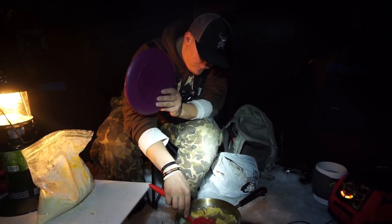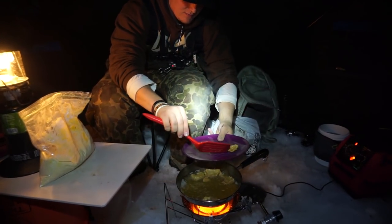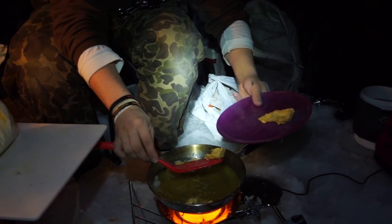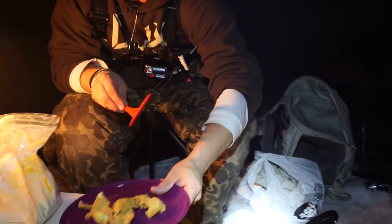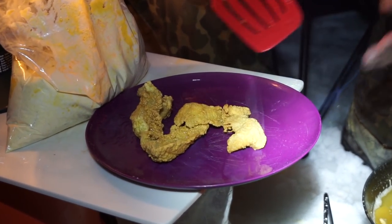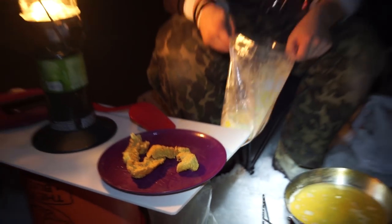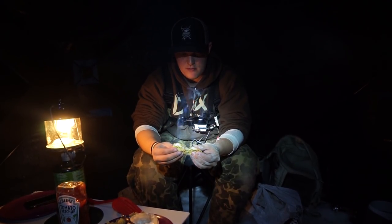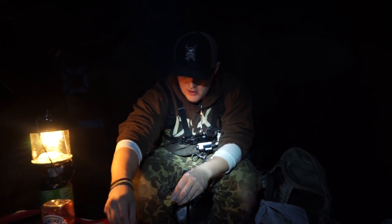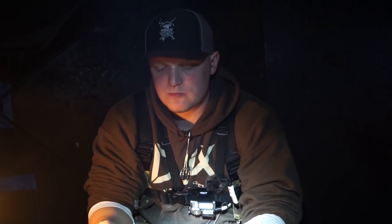Now that they look golden brown, I'm gonna take them out and drain off as much oil as we can, then put them right on the plate. Turn it off. There's one batch — we're gonna repeat that again. We got these all on the plate now. Nice white under-fillet there. I'm gonna dip them in the soy sauce. That's what we call a catch and cook.